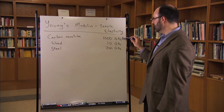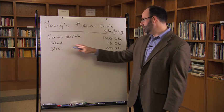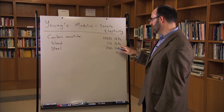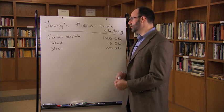It's about 1,000 gigapascals. Compare that to wood — even though wood is also made of carbon, it's only about 10 gigapascals. And this is still higher than steel, which is 200 gigapascals.